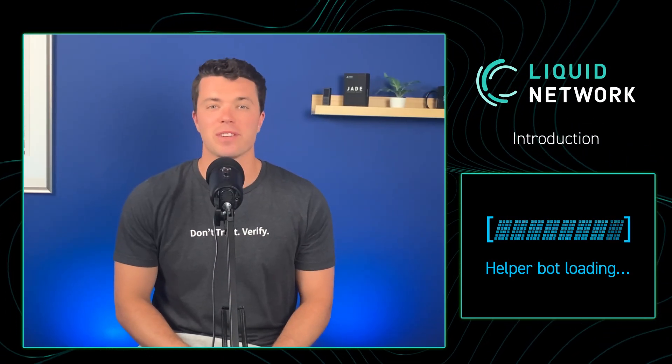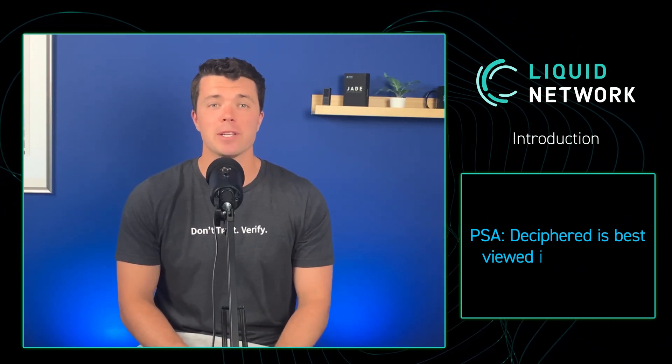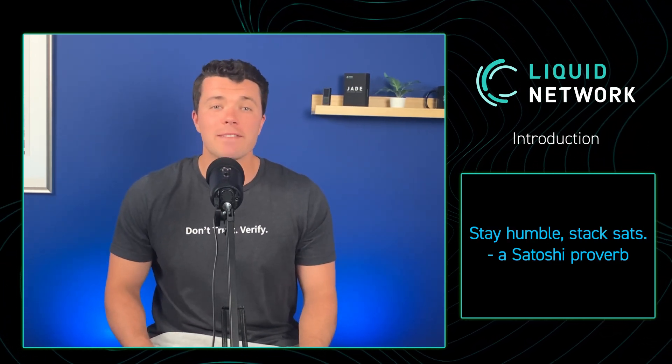Welcome back folks to another episode of Deciphered, a video series from Blockstream that shares best practices in the Bitcoin space by exploring some of the cool features in our wallets, technologies, and other products for all skill levels. In today's video, we'll be diving into the fun topic of buying and hodling Bitcoin, otherwise known as stacking sats.